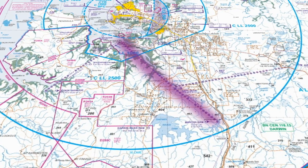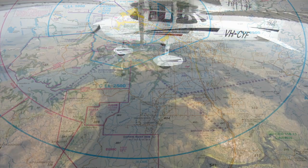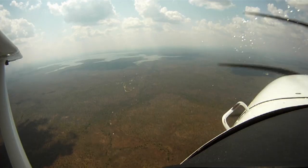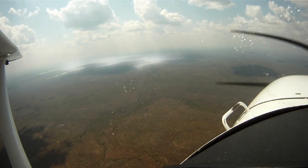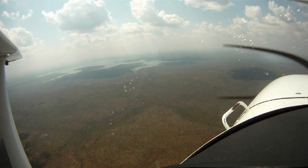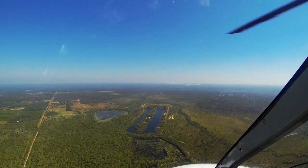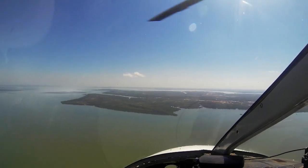VFR Route 4 — you come in via Manton Dam. Manton Dam is the smaller of the two dams; it's the easterly one. The larger one to the west is Darwin River Dam, which is the primary water supply for Darwin. Don't track for the big one — track for the smaller one, Manton Dam. From Manton Dam you proceed to Lake Dean, and then from Lake Dean to Channel Island, where the power station is.